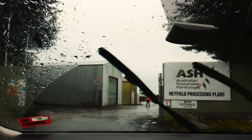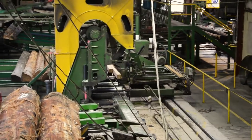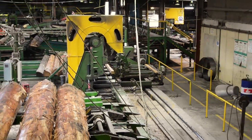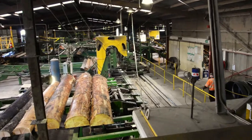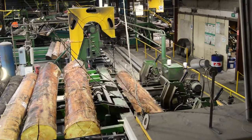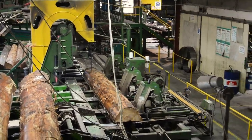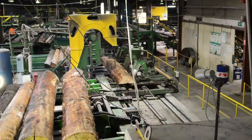We're also going down to ASH, which is Australian Sustainable Hardwoods. At ASH, we're having a look at how the glue laminated beams are being manufactured, also how the flooring is being made, which are glue laminated as well, and also the wall cladding. The majority of the timber is hardwood timbers — Victorian hardwood timbers that have been sustainably forested and maintained — and they're the timbers being used for the majority of the building.